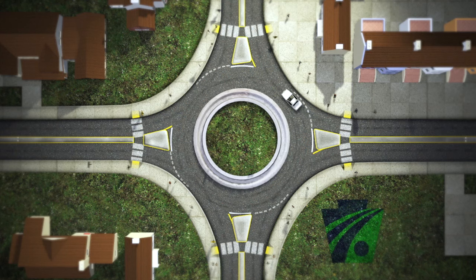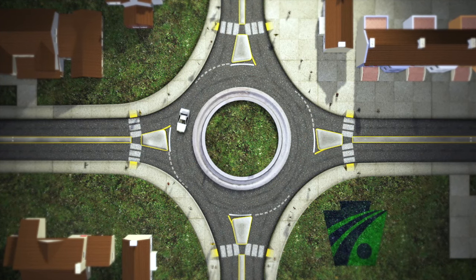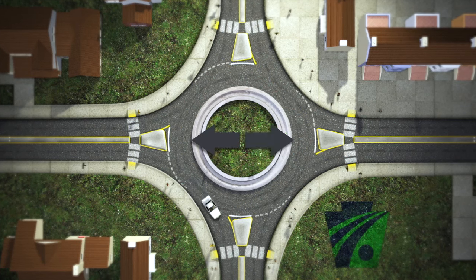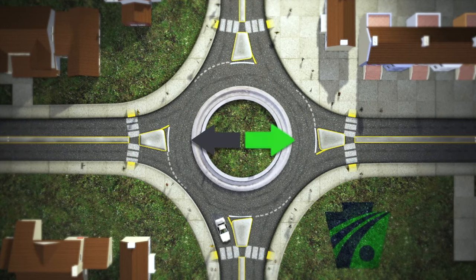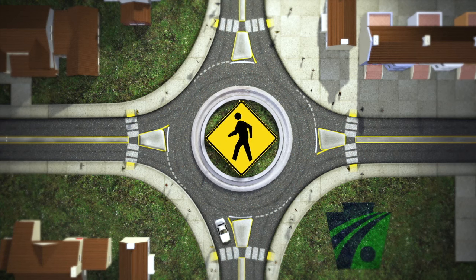Once a motorist has entered the roundabout, they should proceed to their exit point. As they approach their exit point, motorists should use their right turn signal. Upon exiting the roundabout, motorists must be aware of pedestrians and be prepared to yield to those on the crosswalk.